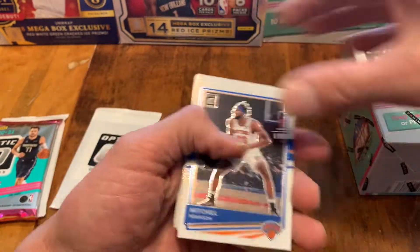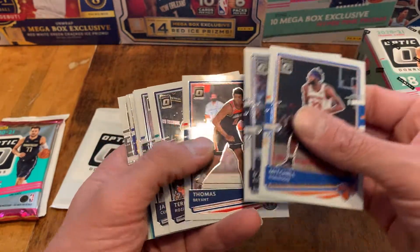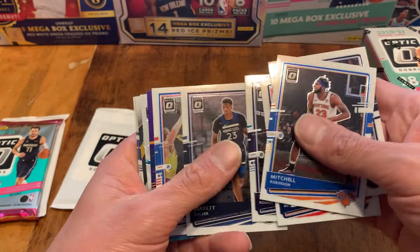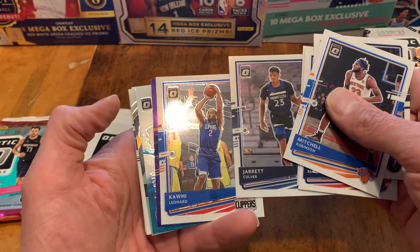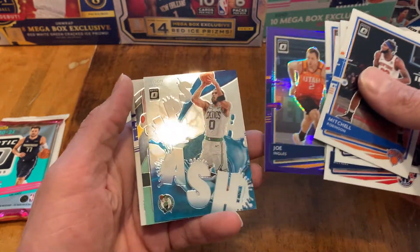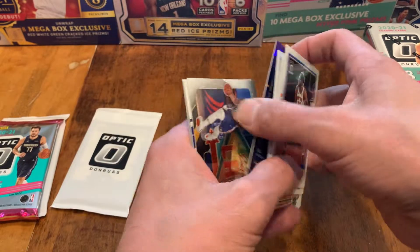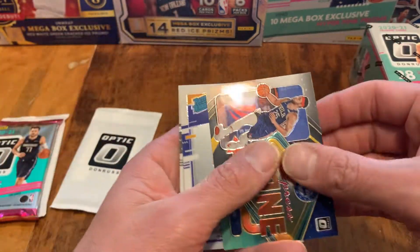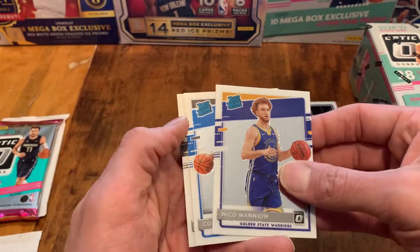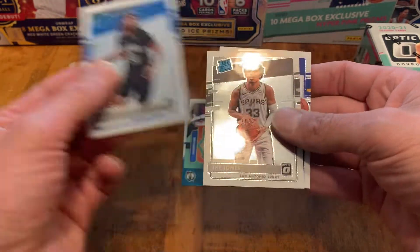Let's go ahead and see what we get. Mitchell Robinson, D'Angelo Russell, Thomas Bryant, Terry Rozier, Jarrett Culver. We have a Kawhi Leonard — not a Rated Rookie — on the Purple. Joe Ingles. A Jason Tatum Splash. Ben Simmons. Our Rated Rookies are going to be Nico Mannion, a nice Cole Anthony, and Trey Jones.